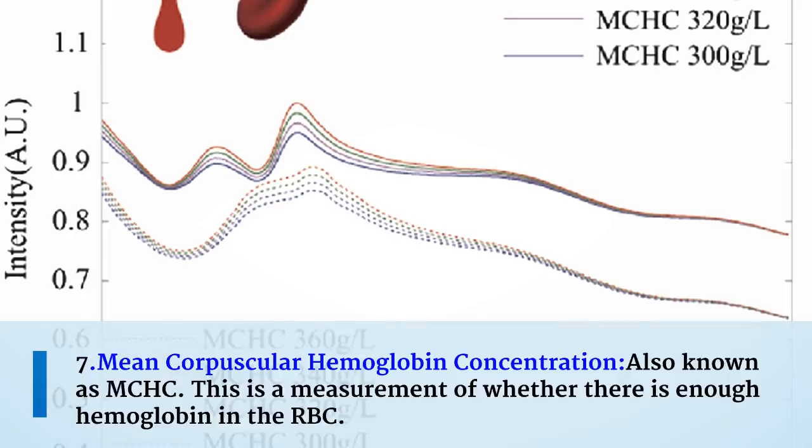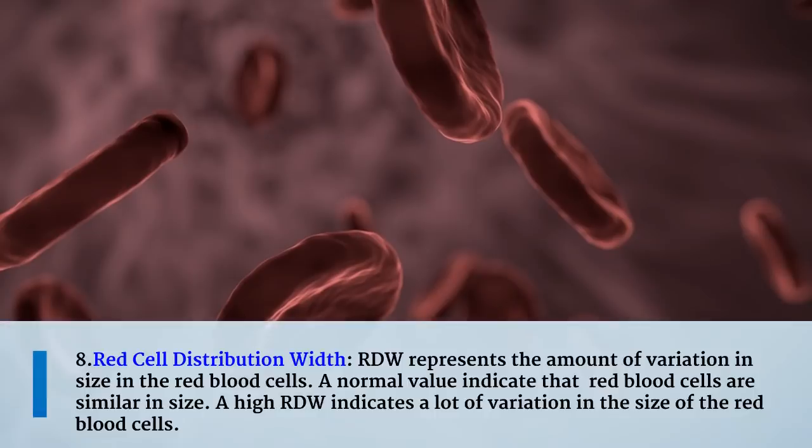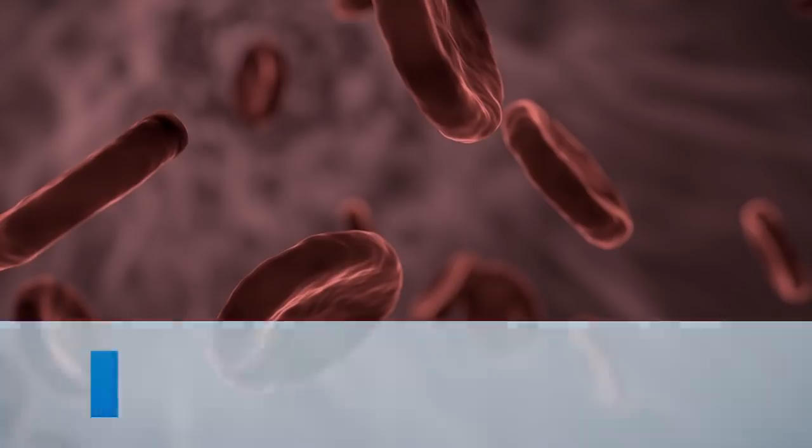The seventh measurement is mean corpuscular hemoglobin concentration, also known as MCHC. This is a measurement of whether there is enough hemoglobin in the red blood cells. The eighth measurement is red cell distribution width, or RDW. RDW represents the amount of variation in size among red blood cells. A normal value indicates that red blood cells are similar in size, while a high RDW indicates a lot of variation in size.